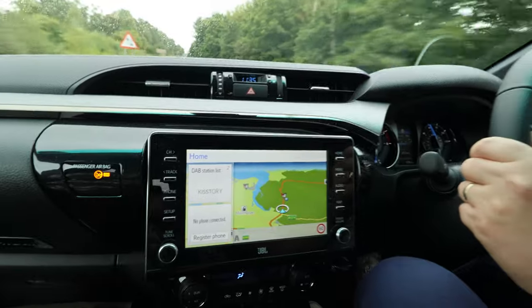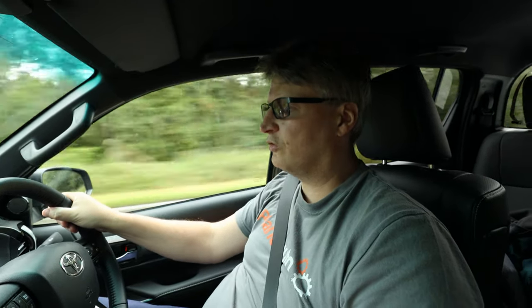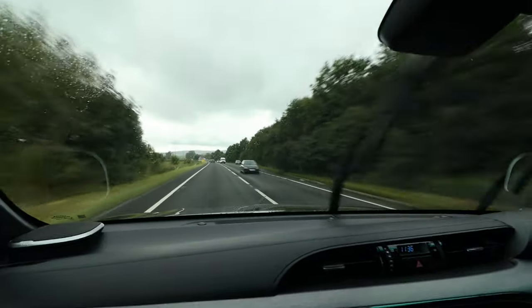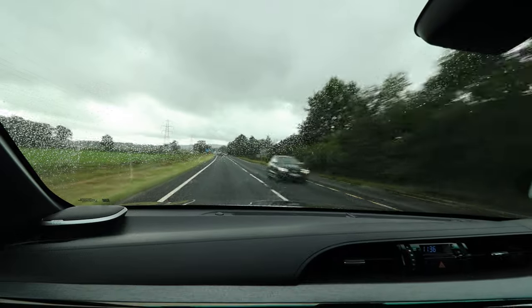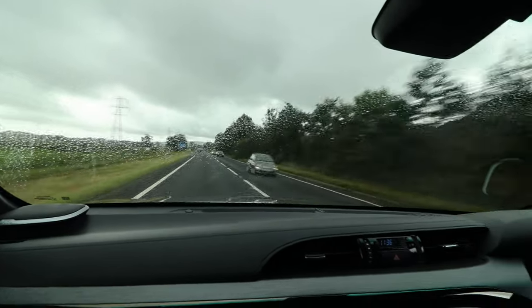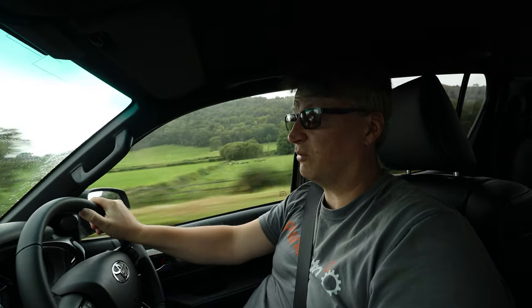With all the mod cons you'd expect in a well-specced car, it's got Toyota Sense technology — its safety system — including things like lane keep assist, road sign recognition, AEB, and collision detection. It's a pickup that's got mood lighting. It's pretty well-specced up. The one thing I am surprised at is that there are hardly any soft materials; even the bits on the dash look soft but they're rigid hard plastic. The practicality of the hard means it's easy to clean — and nine times out of ten, these are going to be workhorses.